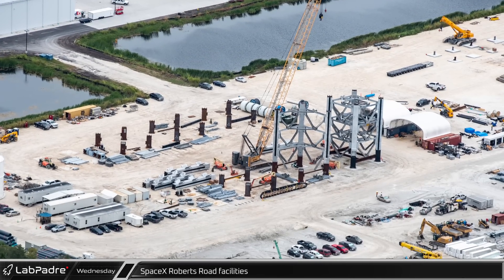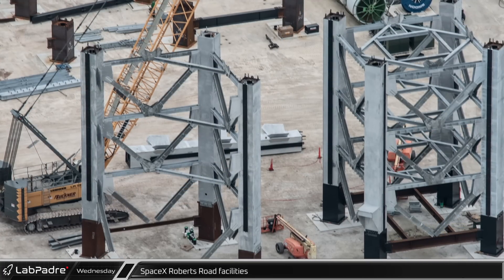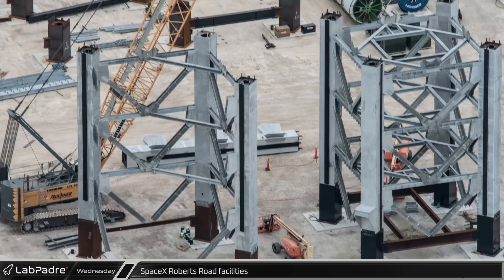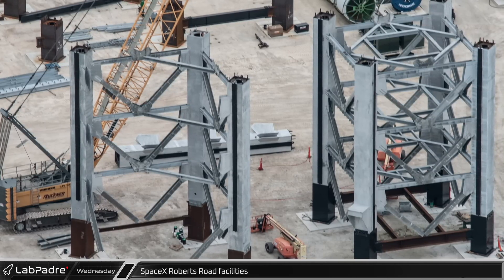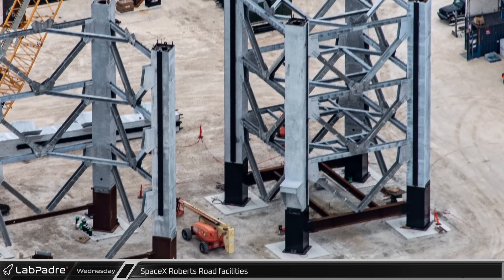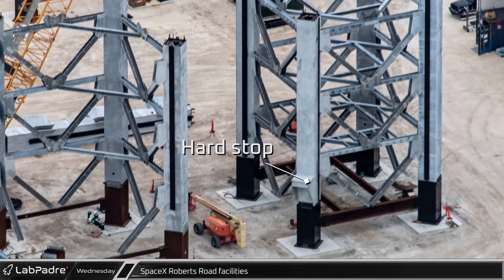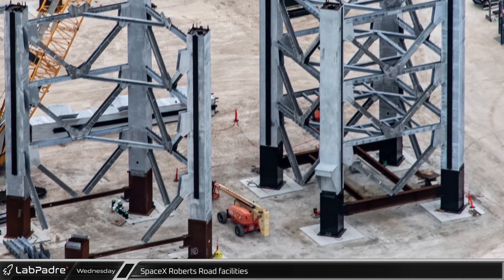Just to the west of Hangar X is the Starship launch tower assembly area. While we've been seeing signs for a while that SpaceX was prepping to build another launch tower here, this week construction of the third Starship launch tower finally started. The first module of the tower is already assembled, complete with a hard stop for the chopsticks, and construction of the second module is well underway.